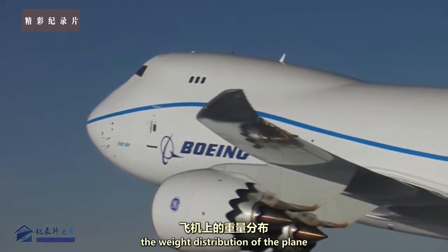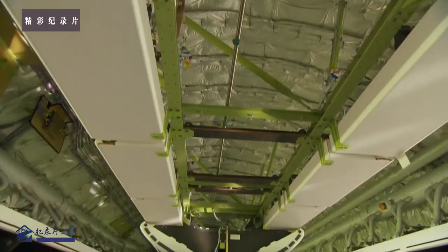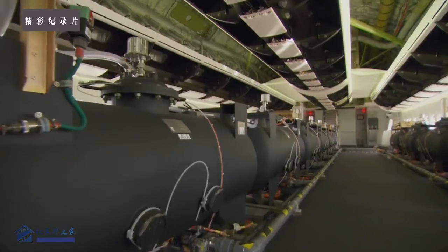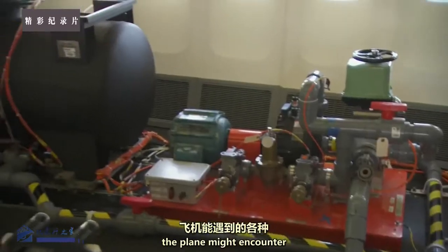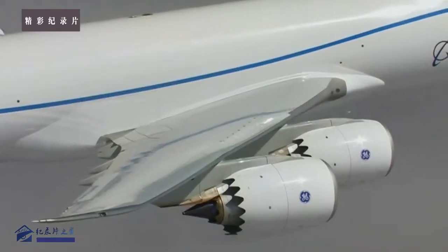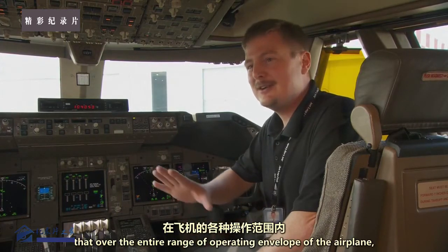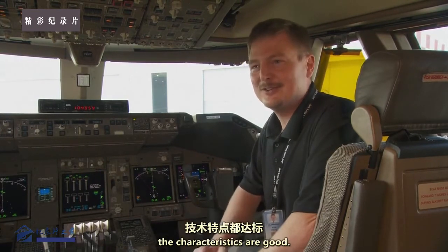During these tests, the weight distribution of the plane is controlled using water. The pilots and engineers can pump water through barrels to shift weight along the fuselage. This simulates various load configurations the plane might encounter when it's in service — at the forward center of gravity, aft center of gravity, heavy weight, light weight — to be sure that over the entire operating envelope the characteristics are good.